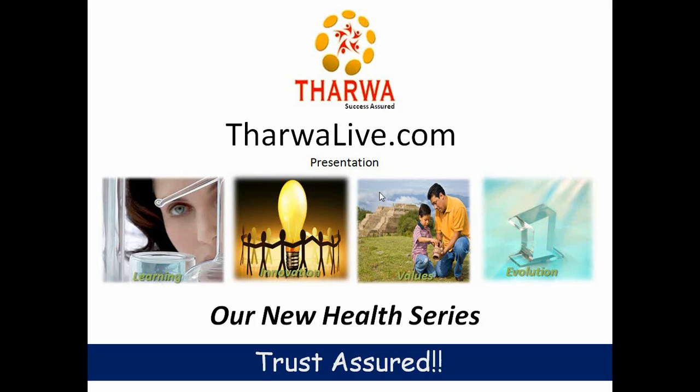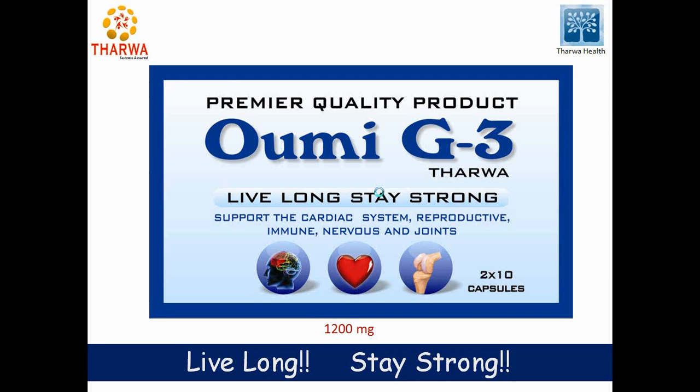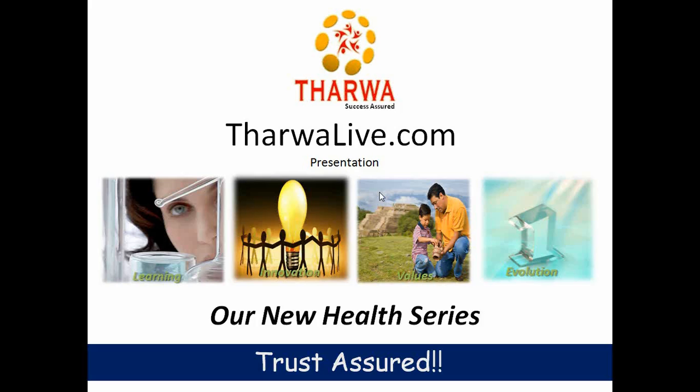Welcome to Thermalive.com health series product presentation. Our premier quality product OMI G3. Contents: product introduction, product composition, main product benefits in human body, and our target market.